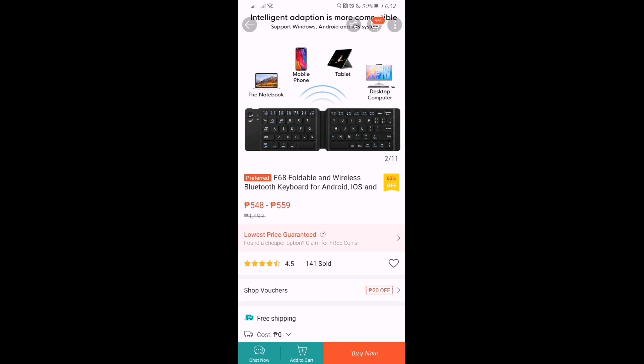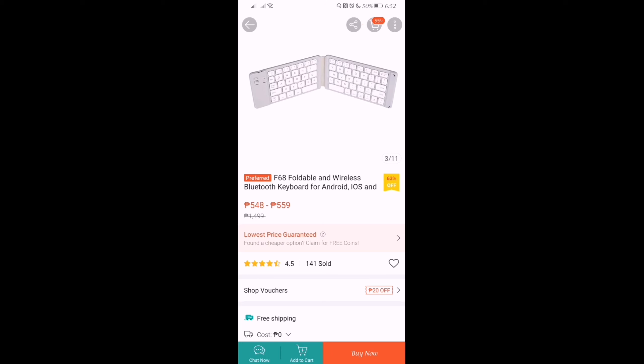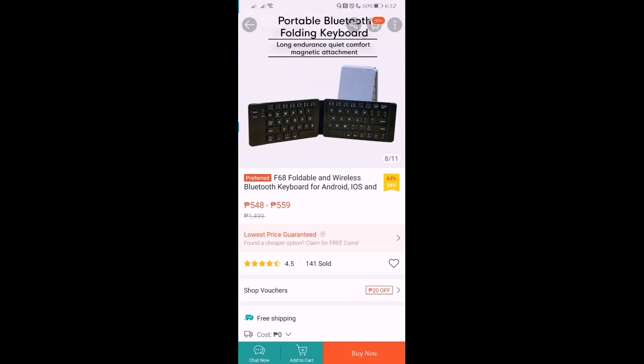So, ito ba? Dito, kiniklaim niya na pwede siya sa notebook, mobile phone, tablet, or even in desktop computers. Merong color na silver, merong black. Ang kinuha ko ay yung black.